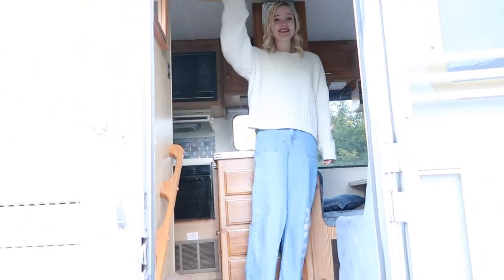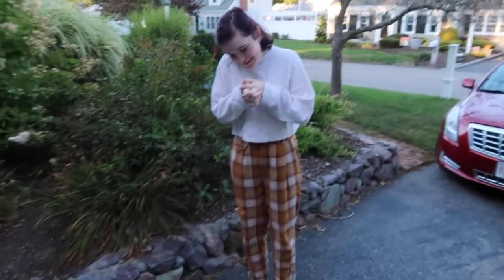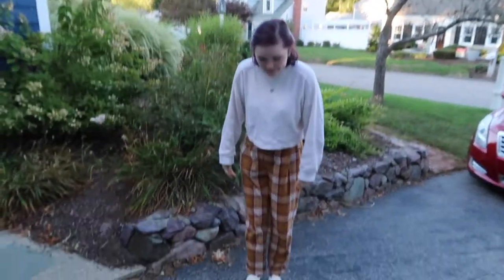Thanks for watching. Bye! Give us a fit check. This is actually the outfit I wore on the last day of senior year, when I didn't know it was the last day because of Corona.